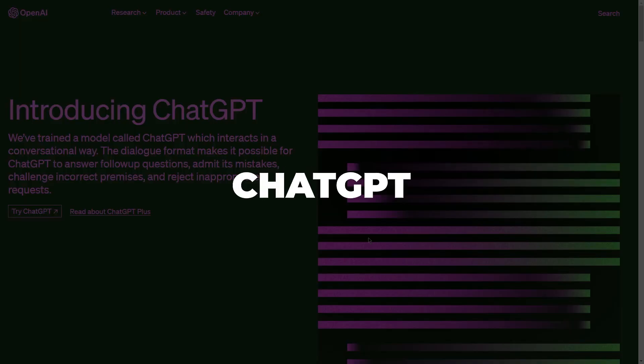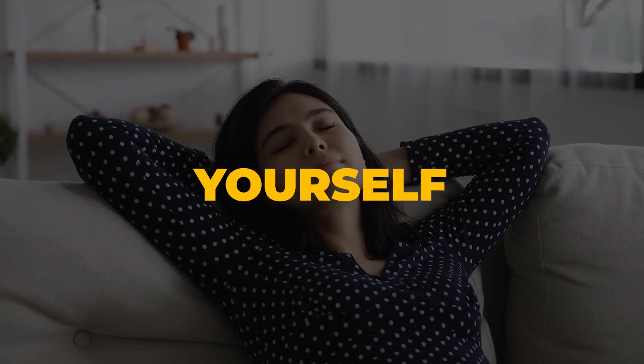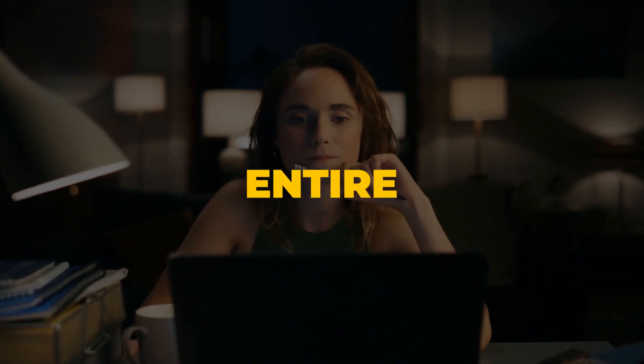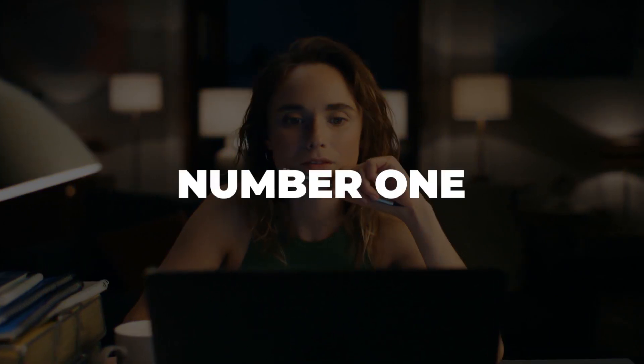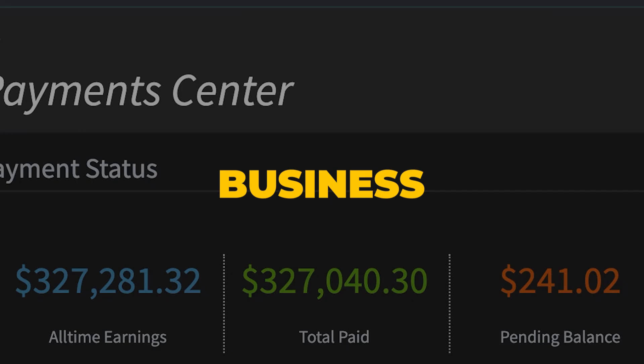How to make money every day using ChatGPT and Steve AI, even as a complete beginner, without doing any of the work yourself because this software will do it for you. I will walk you through the entire process starting from step number one all the way to how to actually turn this into a profitable work-from-home business.